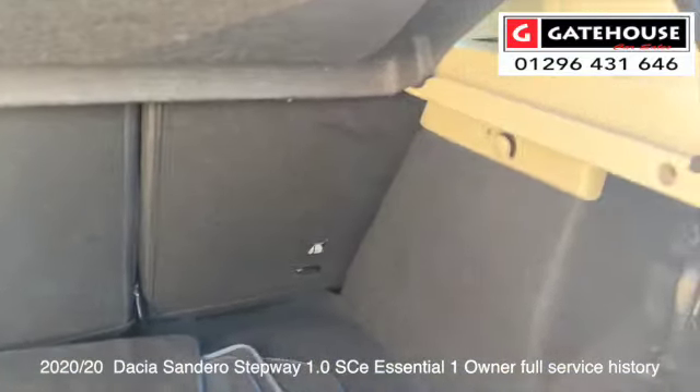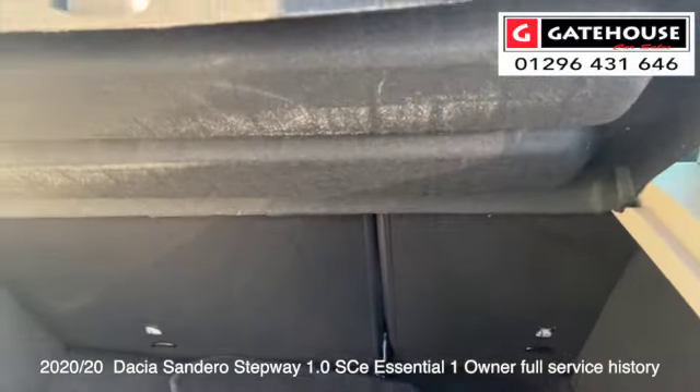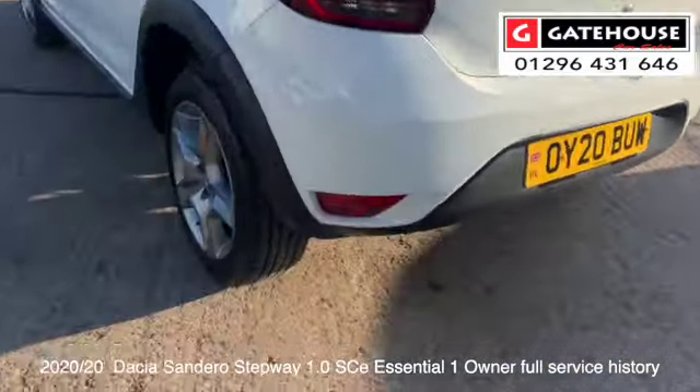Again, a very deep boot on these. If you're going away on holiday you're going to get your luggage in there no problem whatsoever. I'll just show you around here — good tyre depths on the tyres as well.